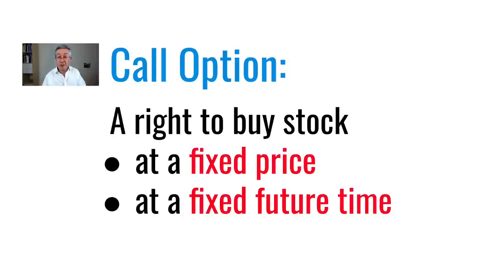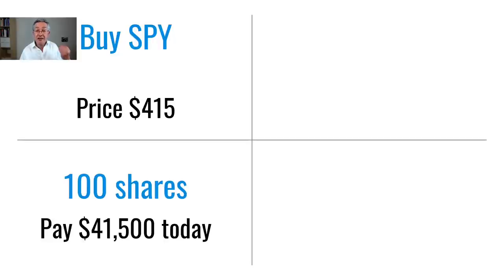Now that sounds like a pretty simple definition, so let's compare it alongside what we could do, which is simply to buy a stock. The stock we're going to buy is an S&P tracker, an ETF called SPY. The price of that stock at the moment is $415 and I'm going to buy a hundred of those shares. That means I'm going to pay $41,500 today.